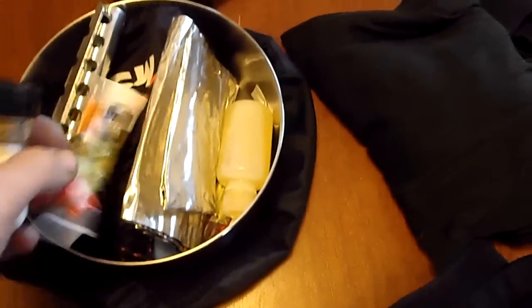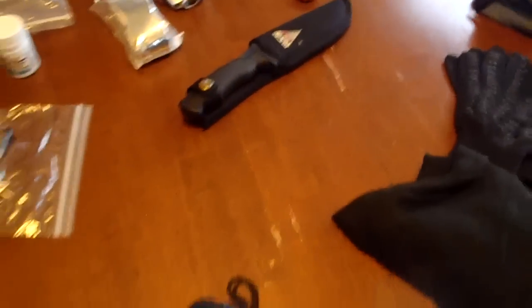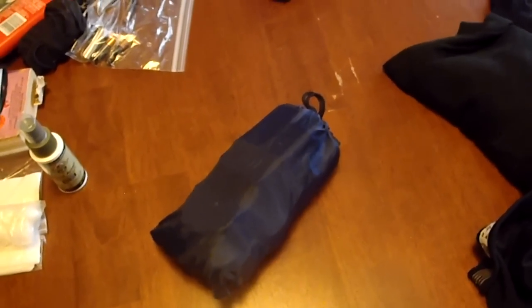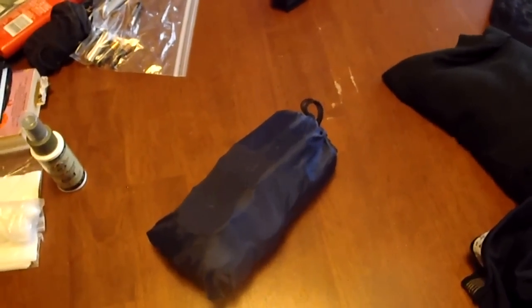We're going to cook a lot of things that are just simple — like add water to. Things like instant mashed potatoes and couscous and that sort of thing we're going to take with us. I haven't really gotten that all put together yet. Next is the little safety kit — I'm going to wait until part two to open that up. So I'm going to stop here and go to part two.